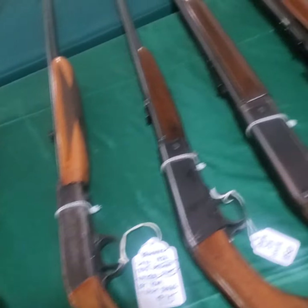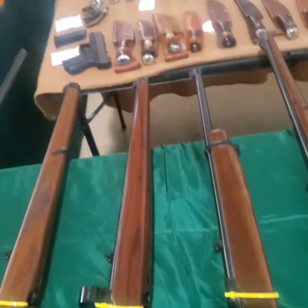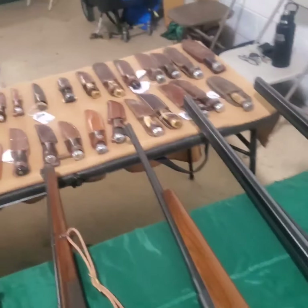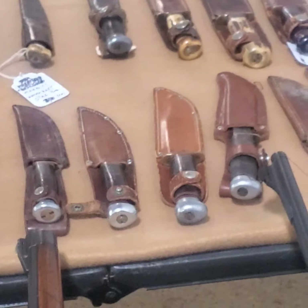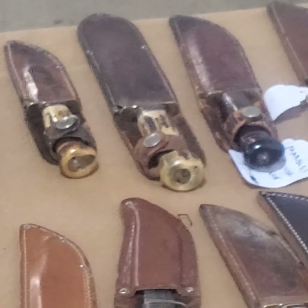Ooh, some nice Brownings. High-grade 1022s with the Mannlicher-style stocks. Look at that. Bunch of Marbles knives — you don't see Marbles knives. That big one back there — a Marbles with the stag pommels. Them are always good.